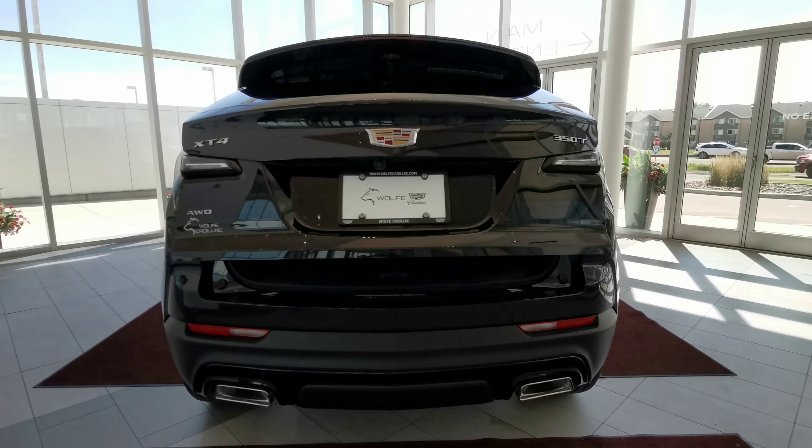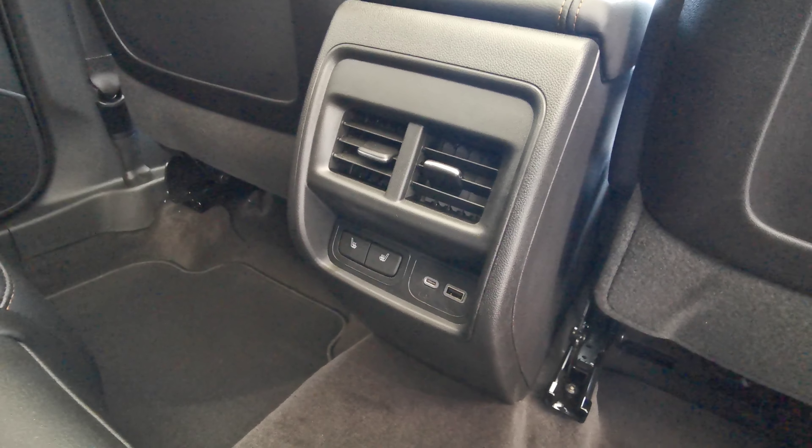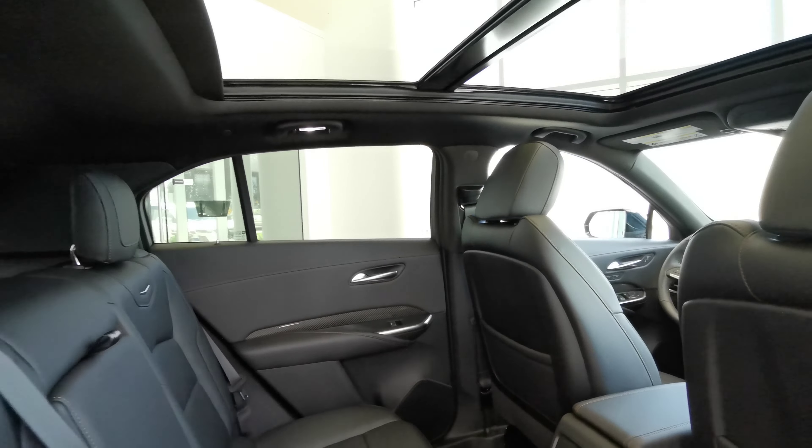Going into the rear of the vehicle, you have a jet black leather door panel with a cinnamon accent and carbon fiber insert, speaker and storage space at the bottom, rear seats in jet black leather, foldable rear seats with a collapsible middle seat, two cupholders and an armrest, leather magazine holders at the rear of both front seats, heated rear seats with USB and USB-C outlets, and air vents.